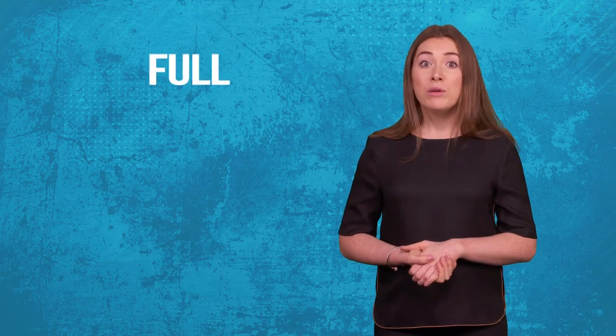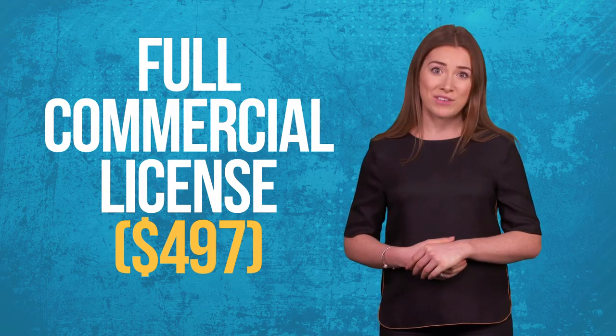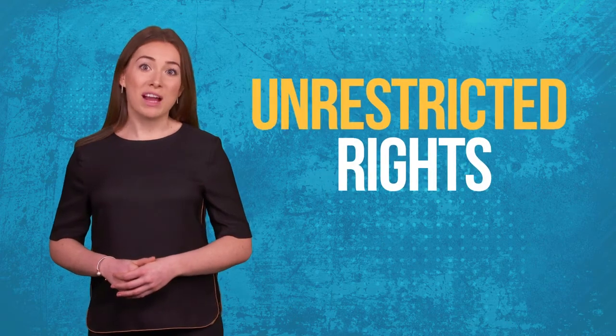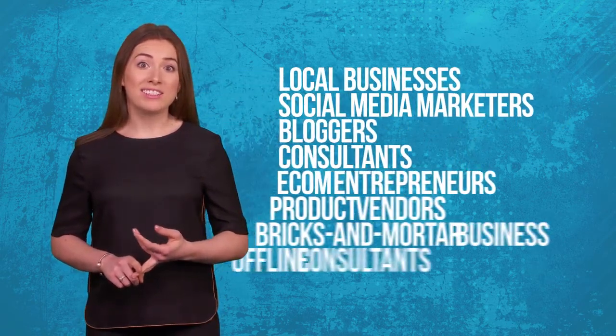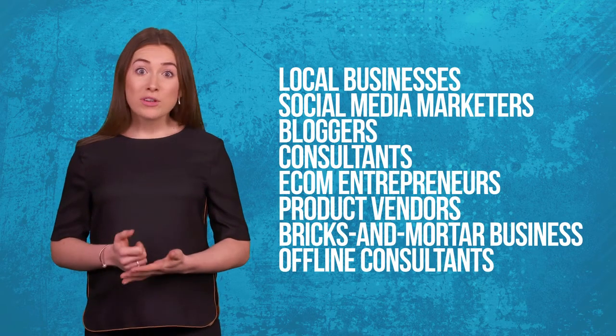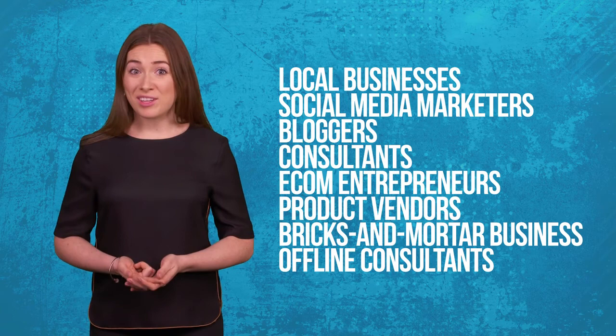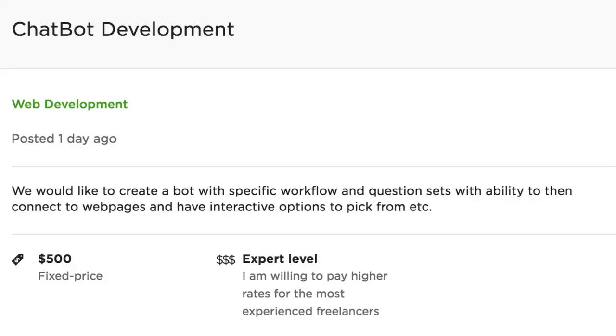If you join today, we'll also upgrade you to a full commercial license valued at $497. That means you have unrestricted rights to sell your chatbots to local businesses, social media marketers, bloggers, consultants, e-com entrepreneurs, product vendors, bricks-and-mortar business owners, offline consultants and many more. We'll show you exactly where hungry companies are paying anywhere from $200 to $500 and more for similar bots.